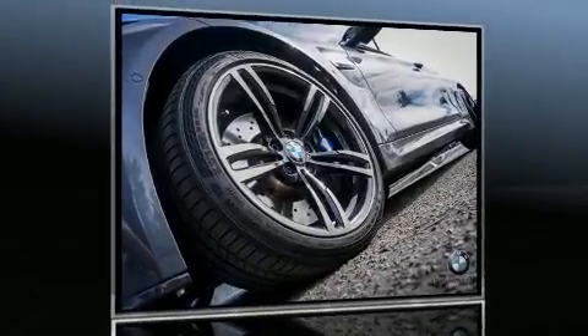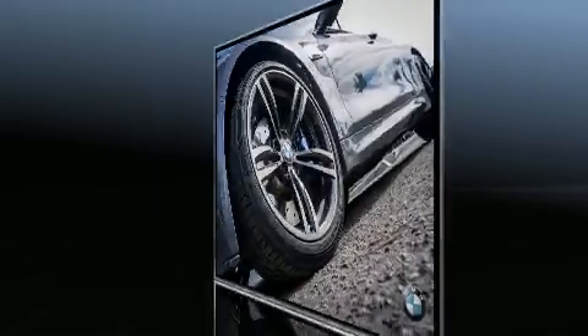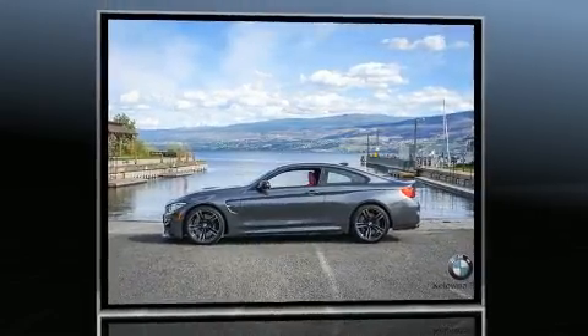Get excited about the 2016 BMW M4. This two-door, four-passenger coupe still has less than 10,000 kilometers.